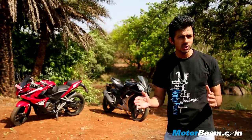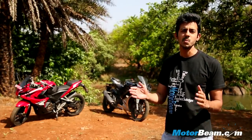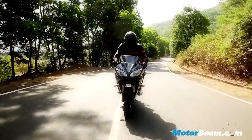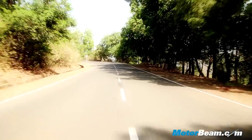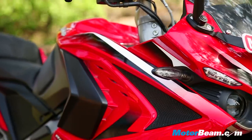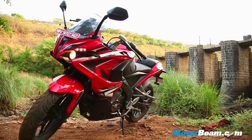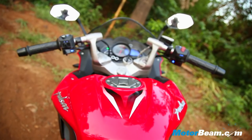But can the Yamaha hold its own against India's most popular sports bike brand? The Pulsar RS200, being the fresher bike of the two, does grab eyeballs — but not necessarily for its edgy and somewhat over-the-top design.